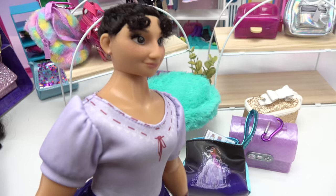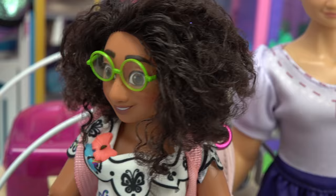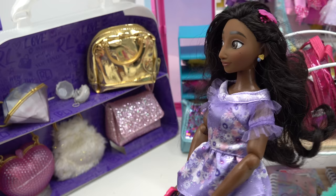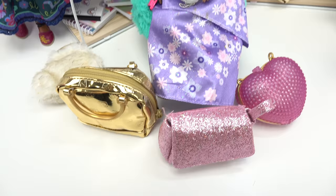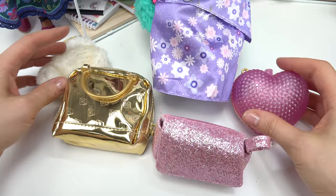Louisa, which bag are you going to pick? This is a hard one — I like the Lilo and Stitch and the Gamer one. I've made my decision: I'm going to pick the Gamer bag. Good choice, Louisa! Hey Isabella, did you pick your bag yet? Louisa and I are going to check out. Not yet — I'm browsing, but these bags look awesome.